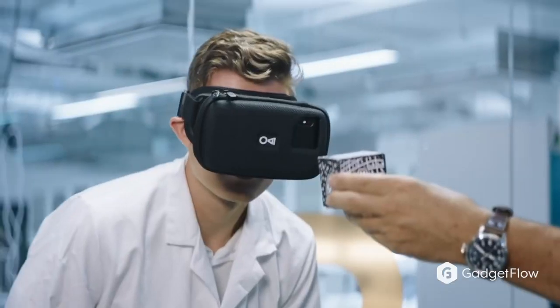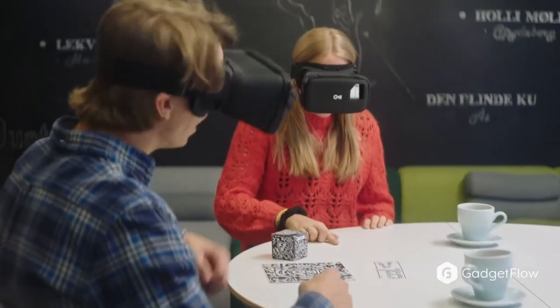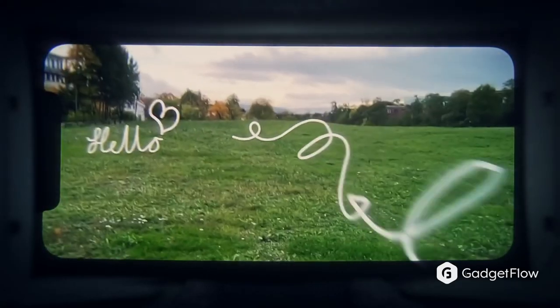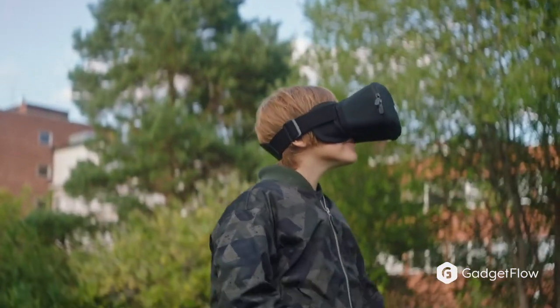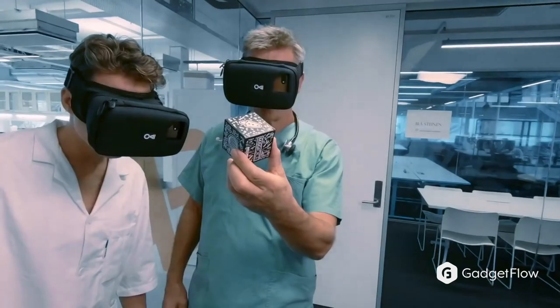The package also comes with physical trackers called MagiTools that allows you to interact with the AR world. Offering 100% augmented field of view, the MagiMask provides four times the resolution of other mobile-driven headsets. So if you're looking for a high-definition AR experience, you have to check out MagiMask on Gadgetflow today.